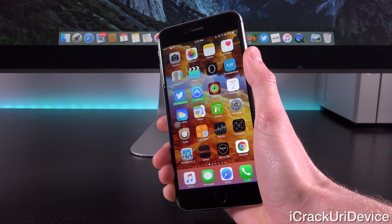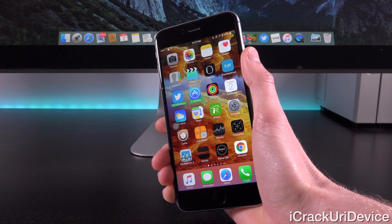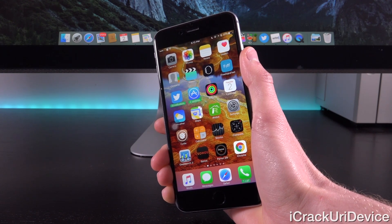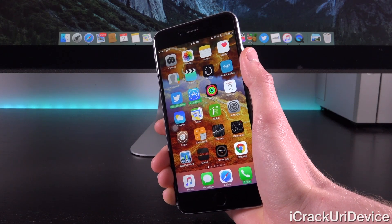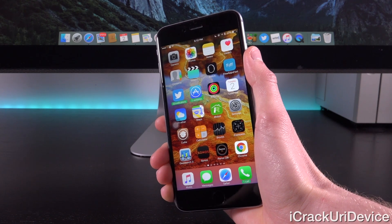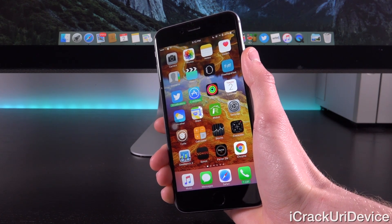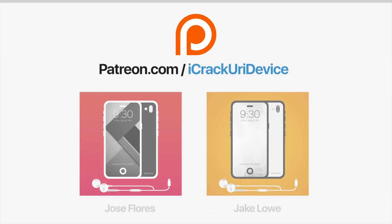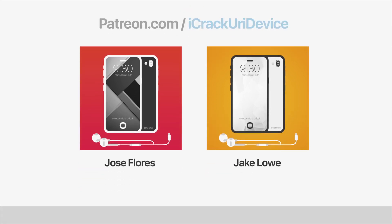I hope you guys liked this video. It clarified some things and informed you enough to make an educated decision on whether you want to update. If you want to be updated more often when I create videos covering jailbreaking and iOS devices in general, like me on Facebook and follow me on Twitter. Subscribe if you haven't yet. Until next time, this is ICU signing out. Join the iCrack Your iDevice community on Patreon to help out the channel and be featured in videos. Click the link on screen now if you're on desktop, or check below.